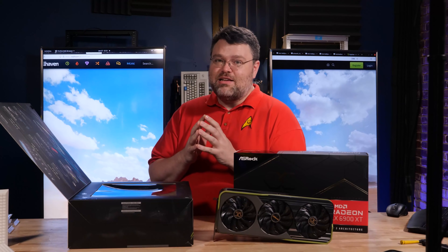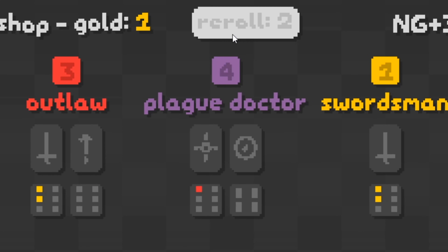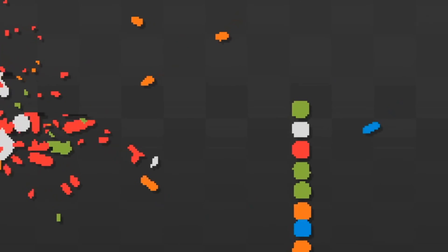One game in particular I was excited to try with the 6900 XT was SNK-RX. I was curious — could I break the 4000 FPS barrier? And indeed I did. How do I explain SNK-RX? It's snake meets a roguelike. It's like saying it's a Pac-Man RPG. I don't know, but it works somehow — it's a lot of fun.